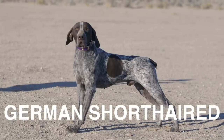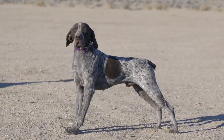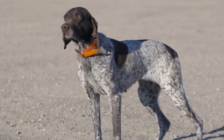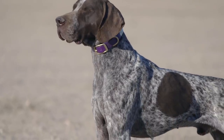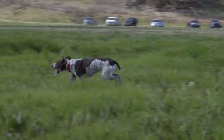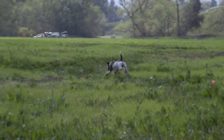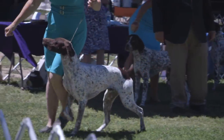My number 8 favorite German dog breed is the German Shorthaired Pointer. Life expectancy of 12 to 14 years. Females are 45 to 60 pounds standing roughly 21 to 23 inches at the withers. Males are approximately 55 to 70 pounds standing 23 to 25 inches at the withers. The breed comes in liver and white, liver and roan, brown and white, liver, and black and white. Temperament: bold, affectionate, boisterous, trainable, cooperative, and intelligent.